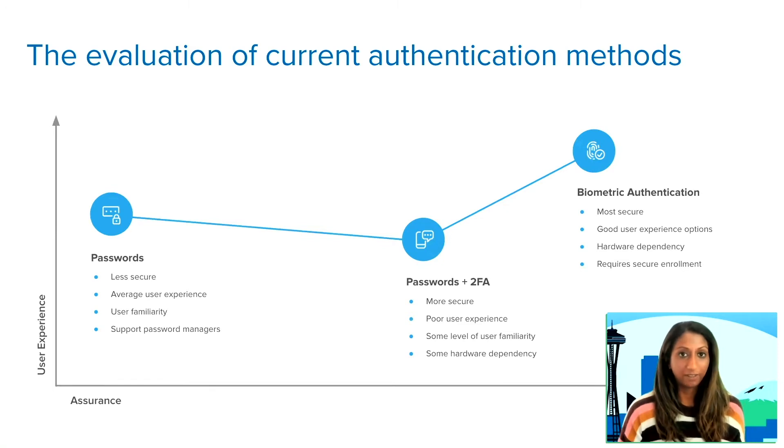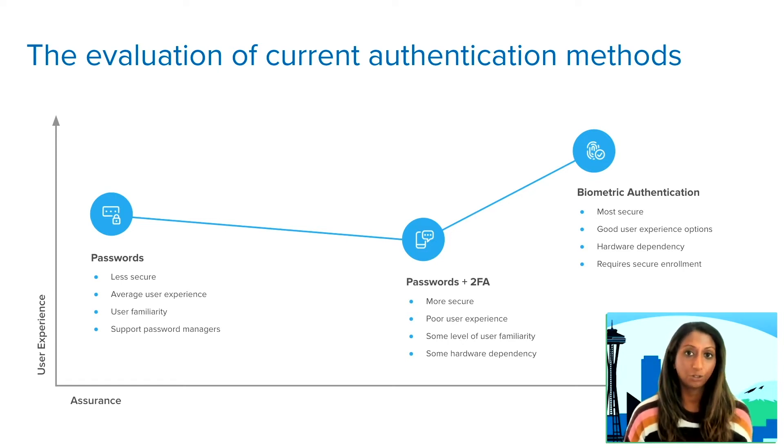That takes us to the current evaluation of the different authentication methods we have. Passwords are insecure and deliver a poor user experience, but they're something we're all familiar with. To solve the shortcomings of passwords, we came up with second factor authentication — MFA. Many of you are already familiar with MFA, whether in your day-to-day work or in consumer applications like banking apps or Facebook. This is more secure, but it also delivers a poor user experience and frequently requires a phone or additional hardware device.